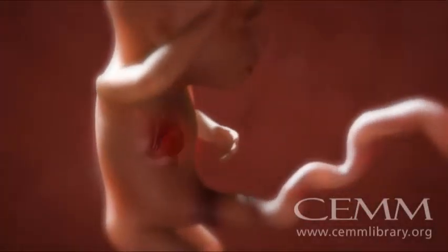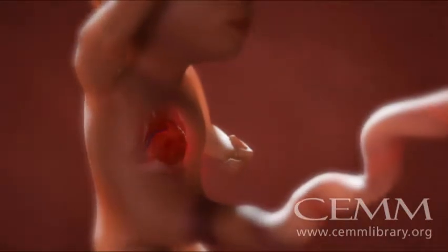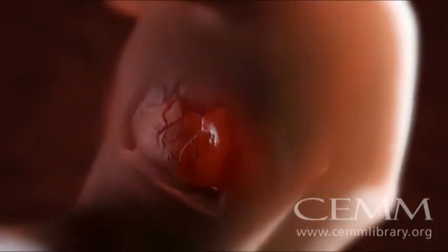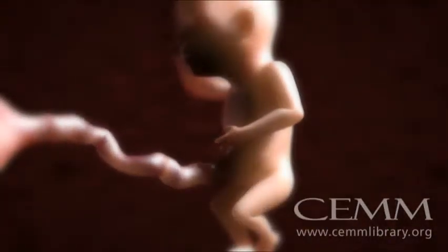Listen closely and you can hear your baby's heartbeat, which is very fast compared to yours and mine. During the mid stages of your pregnancy, your baby's major systems are continuing to develop. By the end of the fourth month,